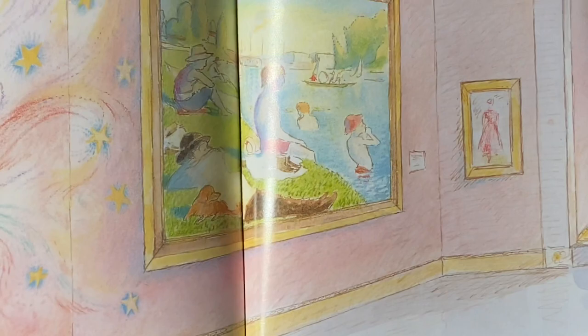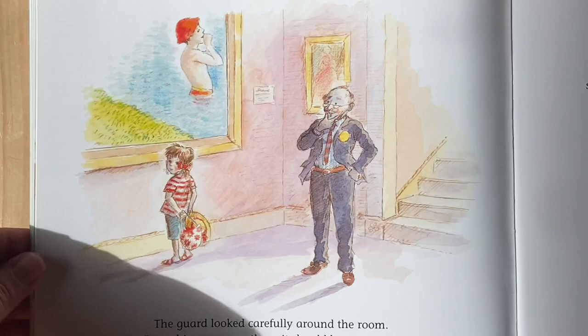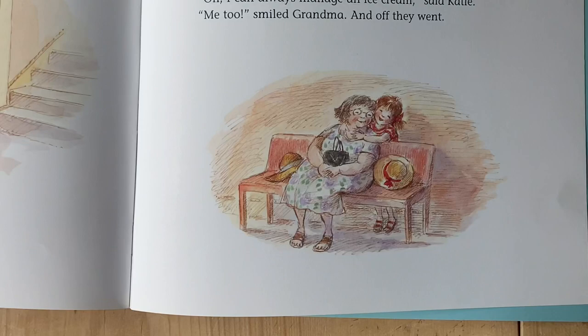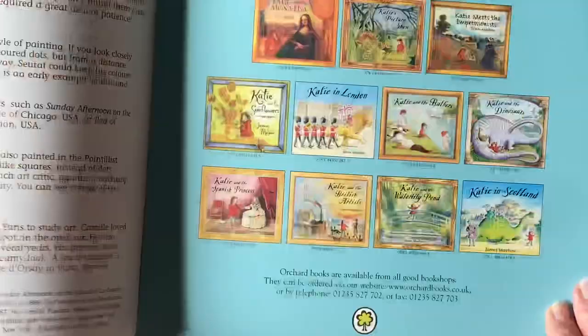The guard looked carefully around the room. Everything was exactly as it should be. Thank you, everyone, whispered Katie. I've had a wonderful time. As soon as the guard had gone, Katie gently woke up Grandma. Would you like to go swimming now, yawned Grandma. I don't feel quite so hot anymore, laughed Katie. In that case, you won't be wanting an ice cream either, said Grandma. Oh, I can always manage an ice cream, said Katie. Me too, smiled Grandma. And off they went.